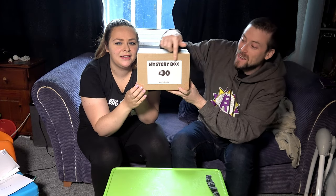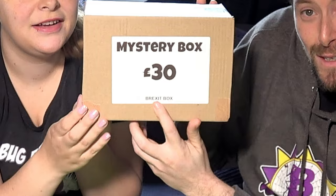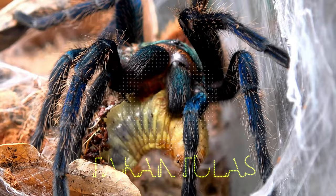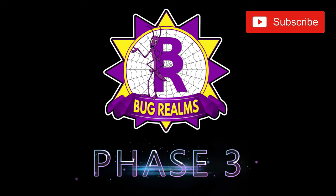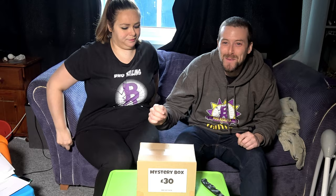Today we open a £30 mystery box named The Brexit Box by The Spider Shop. Hello and welcome back to Bug Realms. On this channel we like to discuss all things creepy crawly, so if that's something that interests you, please consider subscribing to the channel.